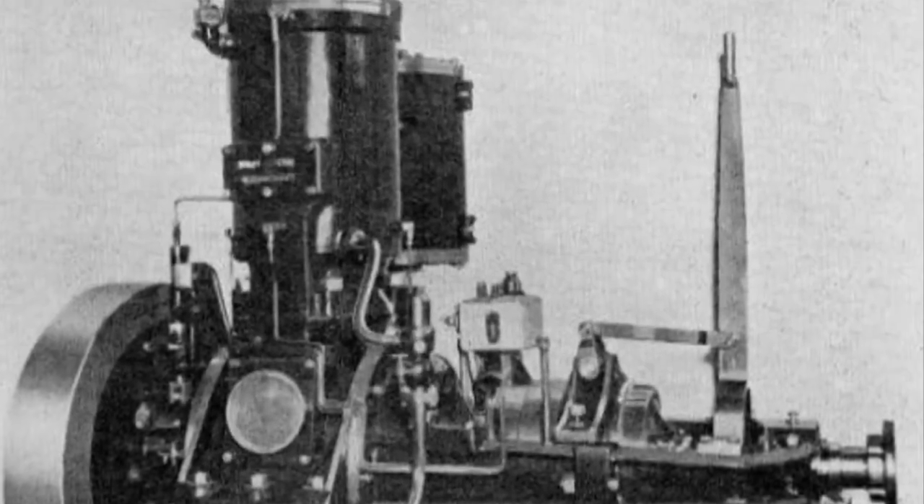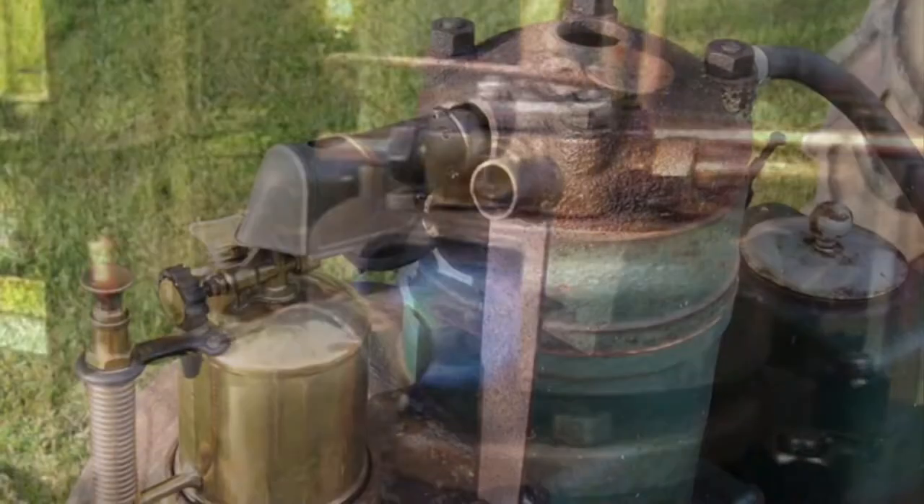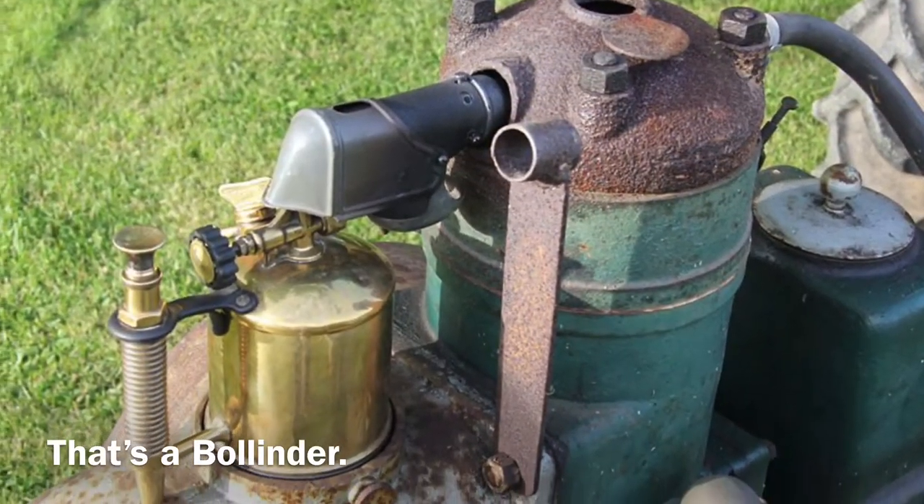A crumb-out engine is similar to a Bollander engine, as it requires some form of blowtorch to heat the combustion chamber before you can start it. From this point onwards, the boat moved aggregate, which included sand, gravel, rocks, and seashells — the latter used in the manufacture of lime, not the fruit.